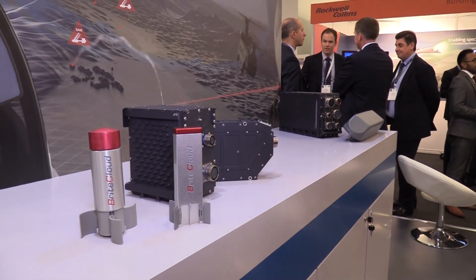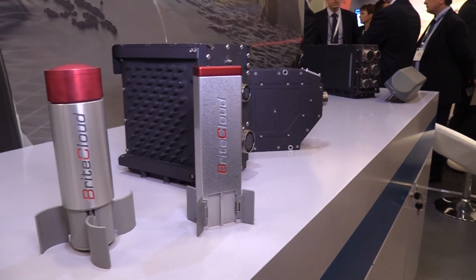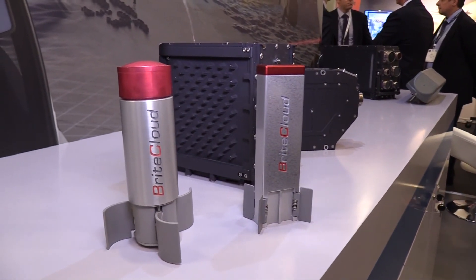What we saw is a requirement in the market for a new system that's lightweight and capable. Until we actually had something like BrightCloud — very capable, very small, and dispensable from a standard chaff and flare dispenser — we could see a market need for pulling that together with a very advanced radar warner and defensive aids controller, giving that protection and that lightweight capability.